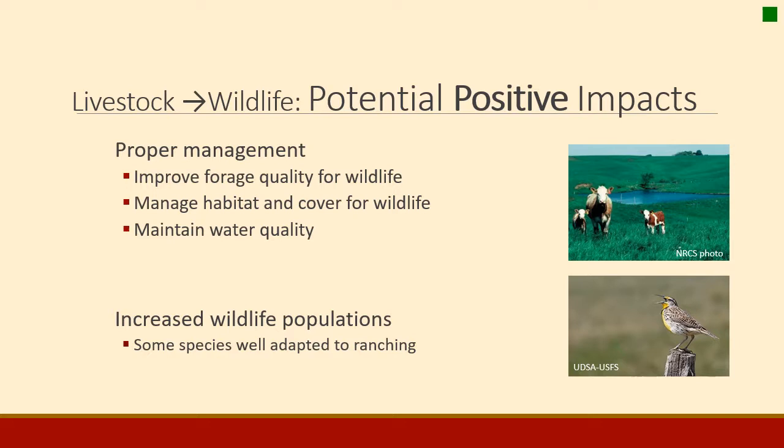Livestock and wildlife interactions can potentially have positive relationships. Proper management can improve forage quality for wildlife, managing habitat and cover can benefit wildlife, and maintaining water quality — though improving it is extremely difficult — can be achieved through proper management. An increase in wildlife populations is also often possible. Some species are actually well adapted to managed landscapes such as ranching. For example, white-tailed deer prefer forbs over grasses, so in a landscape where cattle graze down the grasses, forbs have a chance to come back, improving deer habitat.